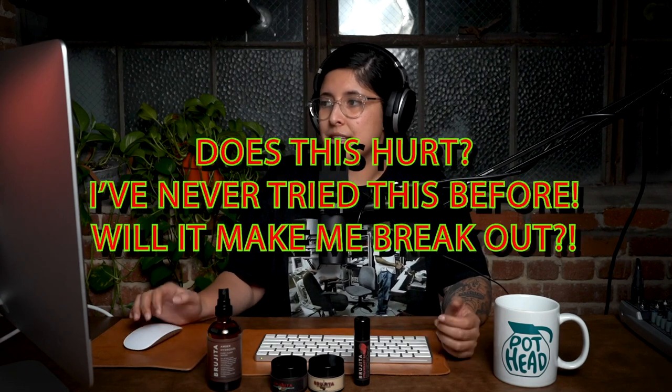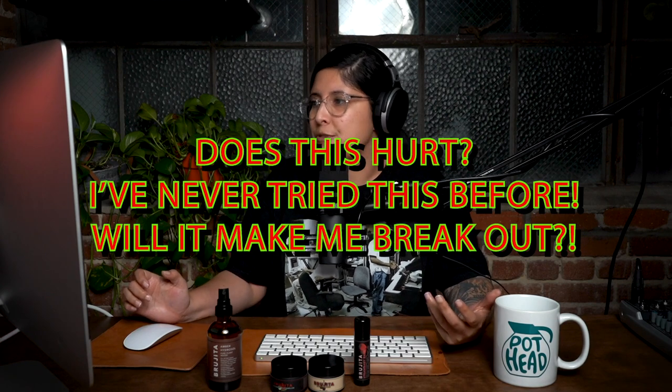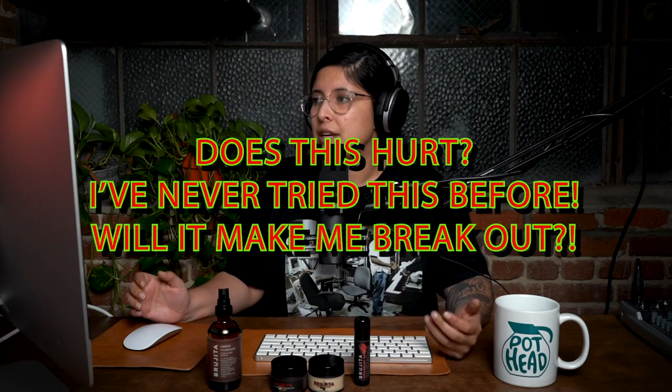Some people have asked: does this hurt? Will it make me break out? I want to be as transparent as possible — it can feel a little uncomfortable, especially if you've never had a facial or tried a treatment mask before. A treatment mask usually means exfoliation and deep hydration, and you see instant results after using one.